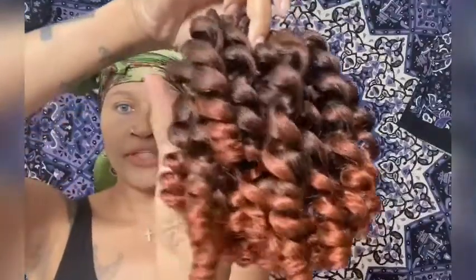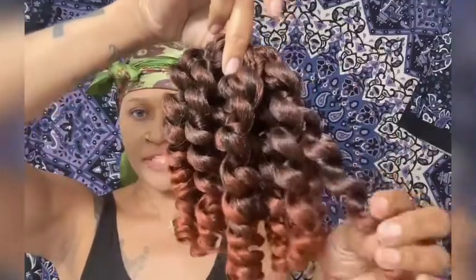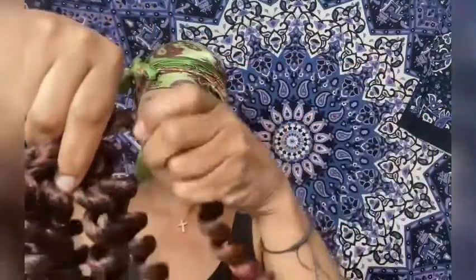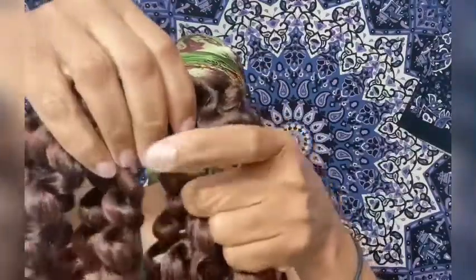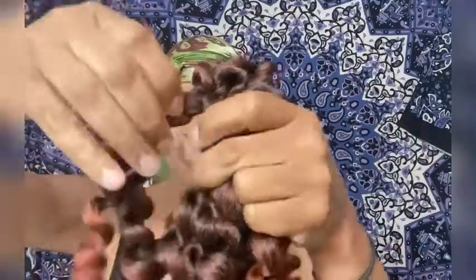This is the eight-inch length, so it's really short, but look at the color — look how pretty that is. The 1B starts here and then you get that 350 at the end. There are 20 strands on each pack.